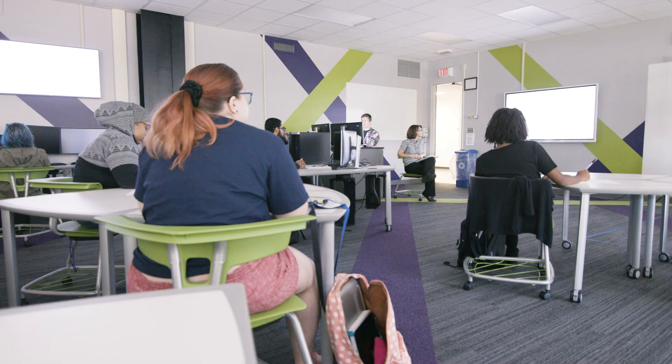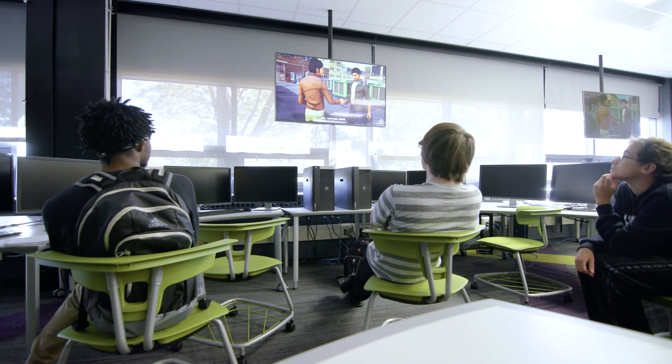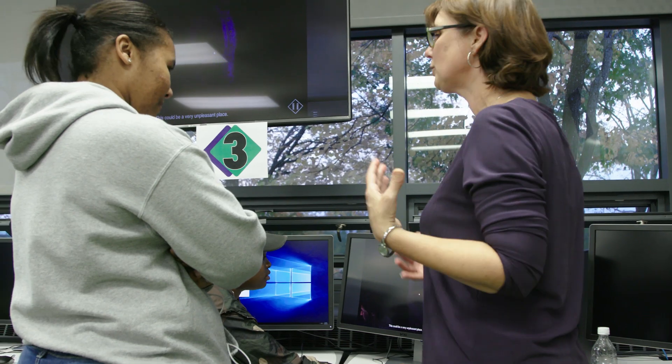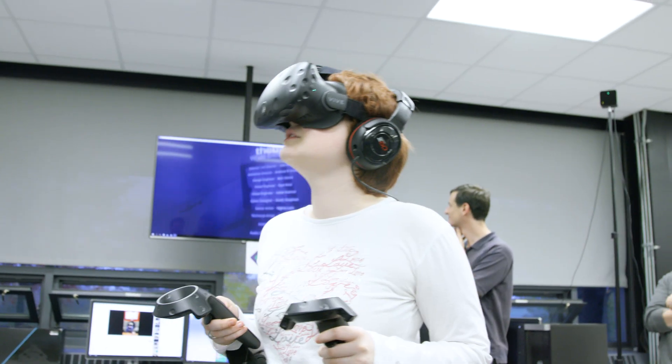Our lab is a state-of-the-art facility. This is a different classroom setup than a traditional design classroom or a traditional computer science classroom. It's set up so that students can work together in groups. Students will get a really well-rounded background in game design and development — quite a bit of programming and quite a bit of art and design.